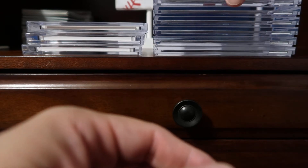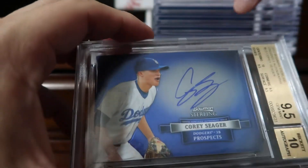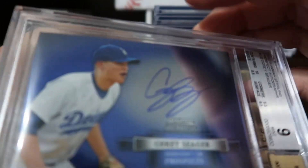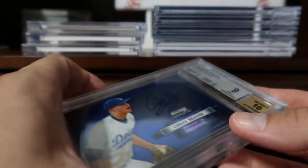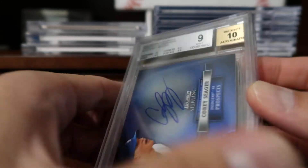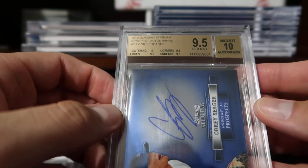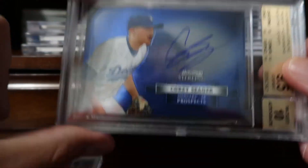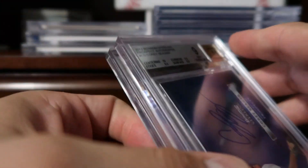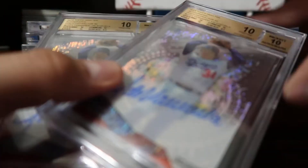Coming in at number seven is a Corey Seager rookie card — actually I have two of the same ones. One is graded BGS Mint 9 and the second one is graded 9.5, both from 2012 Bowman Sterling. These were actually from a group break where I got the Dodgers from Latent Sports Cards.